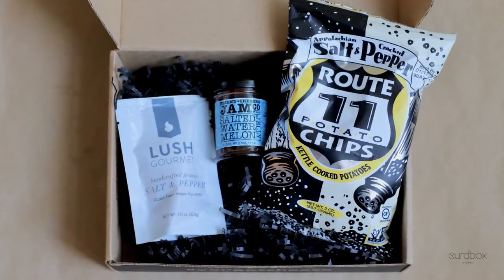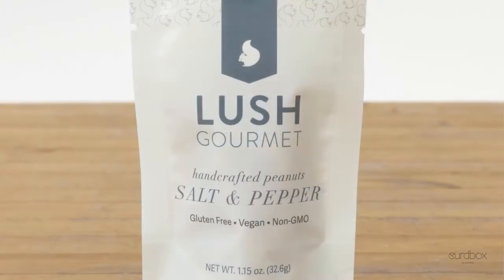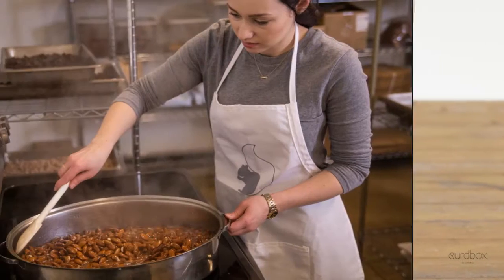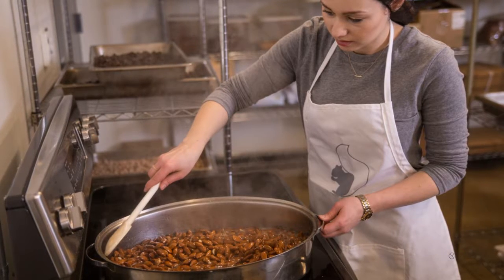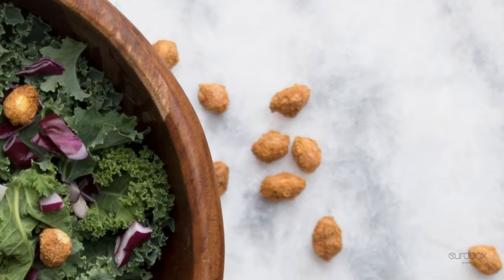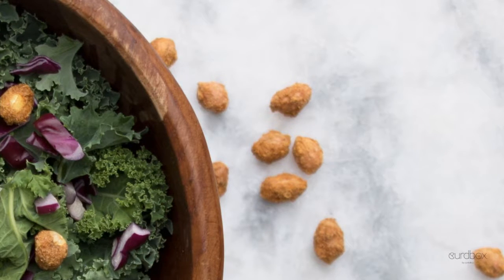The salt and pepper fun continues in our pairing partners. We start out sweet with Lush Gourmet Nuts — handcrafted salt and pepper peanuts with a really sweet taste. At Lush, they work in small batches making their flavored peanuts and almonds. So delicious. Besides eating the nuts with cheese, you can throw them on salads or give them a chop and sprinkle them on dessert.